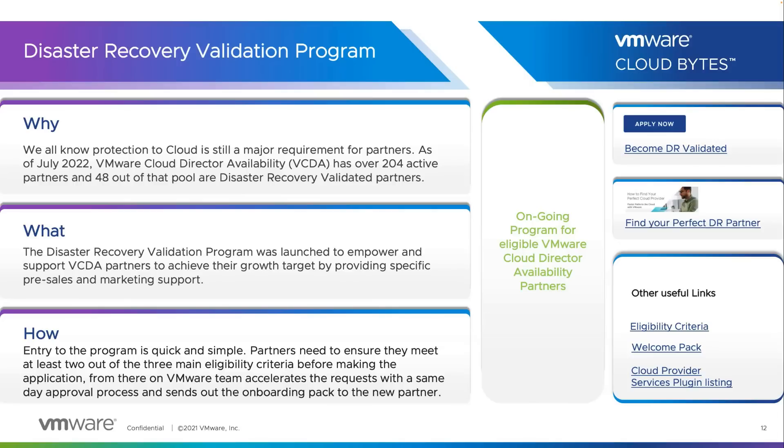What is the DR Validated Program? The Disaster Recovery Validation Program was launched to empower and support VCDA partners to achieve their growth targets by providing specific pre-sales and marketing support such as lead generation, lead nurture, sell-with, sell-to asset creation, etc.